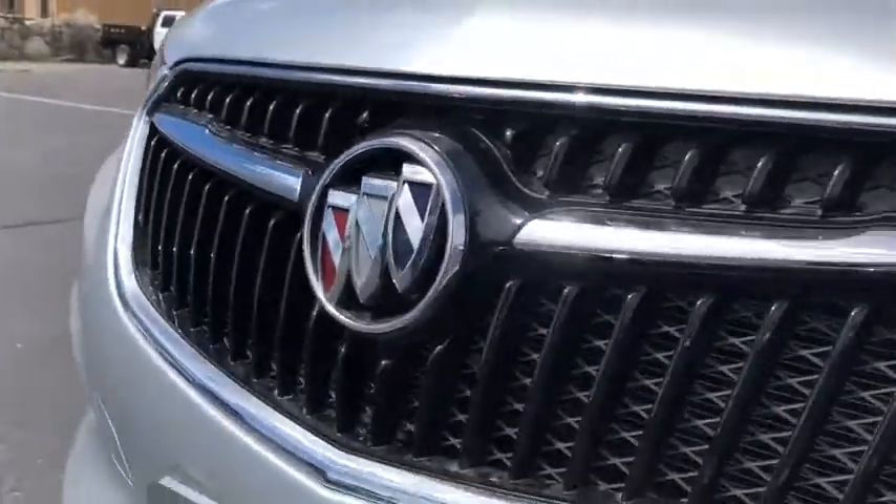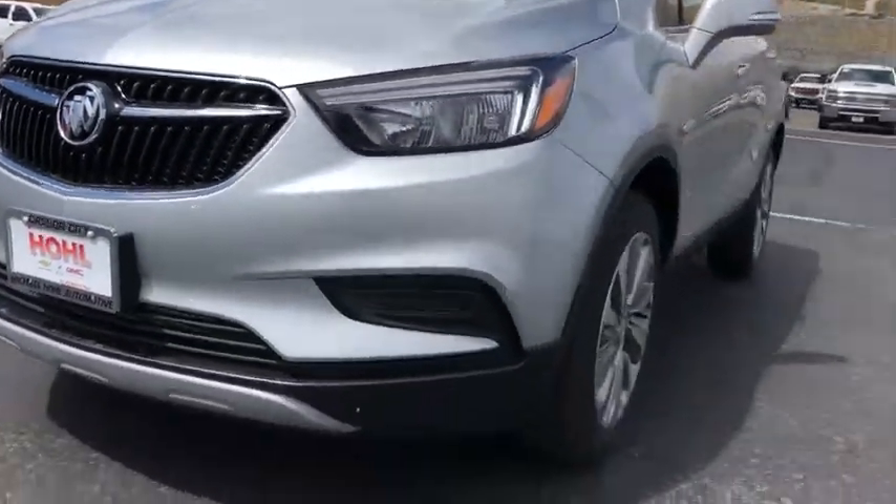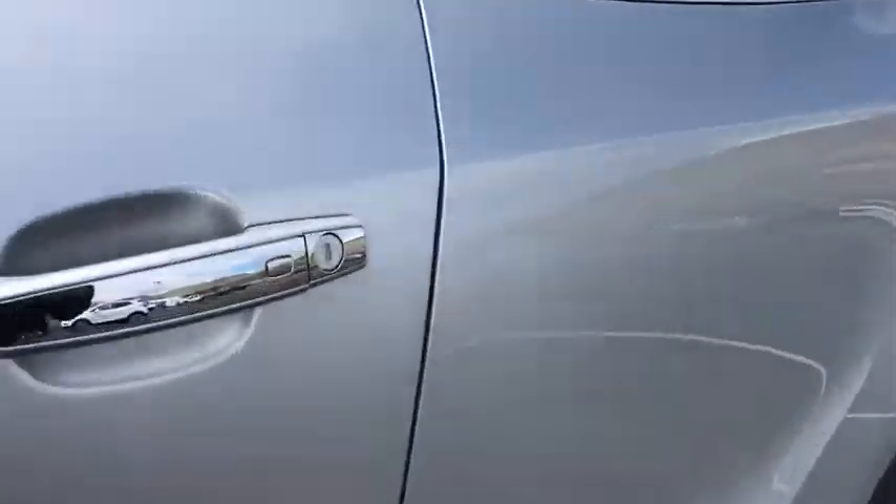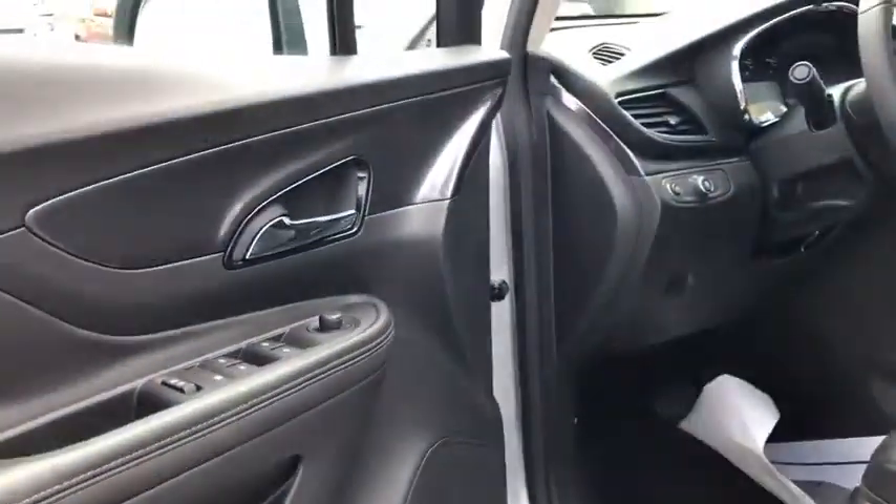Traction control, dual airbags, power steering, alloy wheels, four-wheel disc brakes, electronic stability control, power windows, compass, rear window defroster.